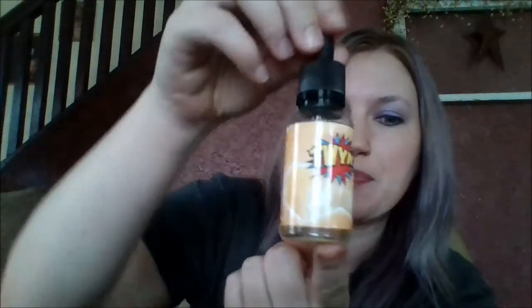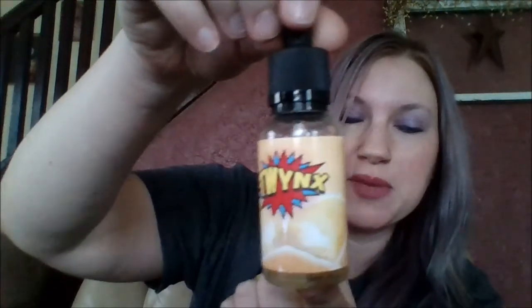Whether or not that's true I don't know, but I think it's pretty runny looking for it to be VG — but that's just my opinion. Maybe they'll see this and tell me, or maybe you know and you can tell me what it is. Either way, it still gives off awesome vapor production and it is delicious. I really love it and I do think you should check it out.